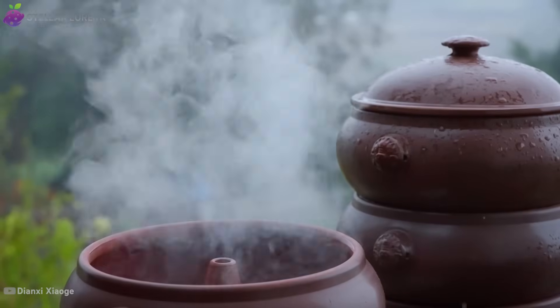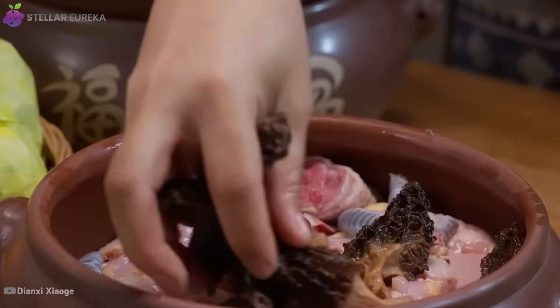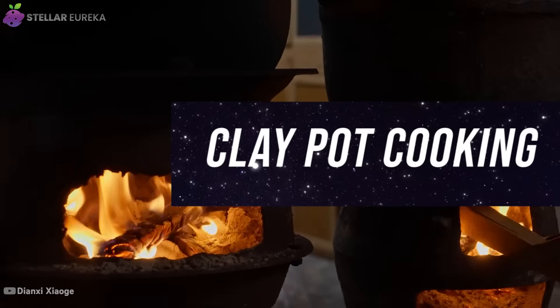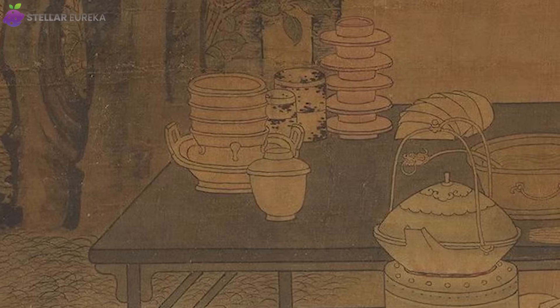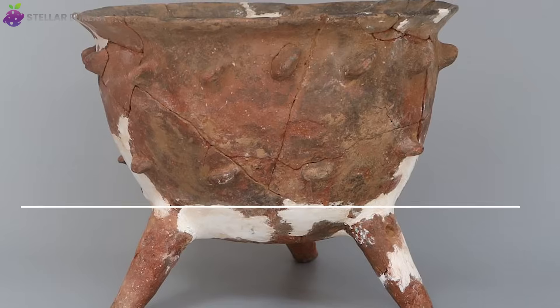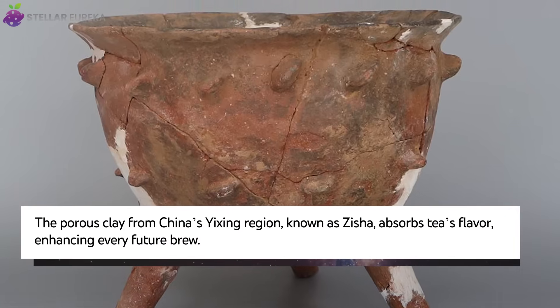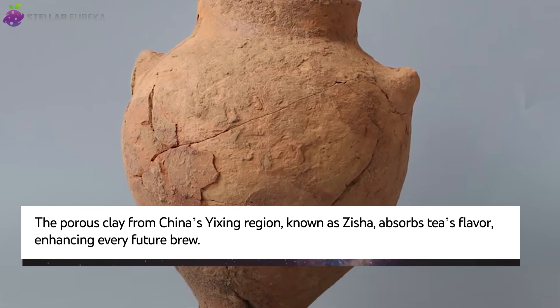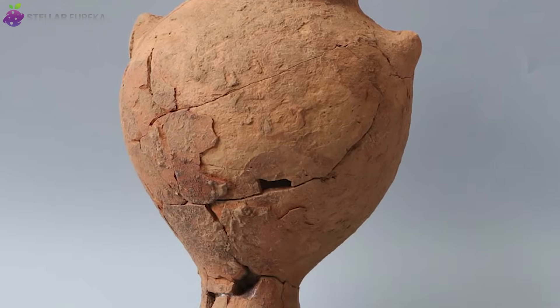Our journey begins with one of humanity's oldest culinary traditions: cooking in clay. Long before the first metal pan was forged, cultures from China to ancient Rome were harnessing the power of earthenware. In China, vessels like the shaguo, or sandy pot, have been essential for creating deep, complex flavors for over 4,000 years.